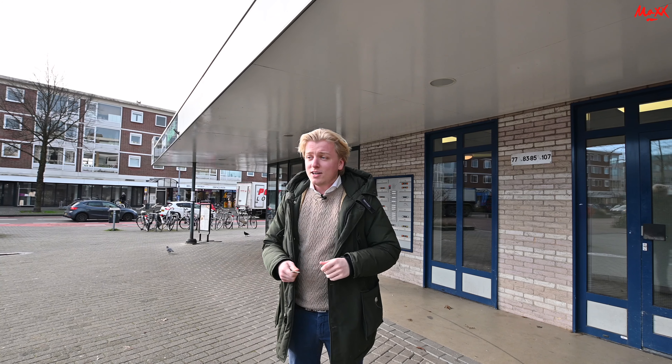Today we are on the Overwindingsplein, at number 150. We are looking at the third floor of the apartment. The Overwindingsplein is a nice place in Groningen with, as you have already seen, a lot of amenities. Basically everything that you need is here on the square. All the facilities are within a good distance, between number 28 and 20, easy to reach.